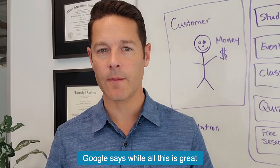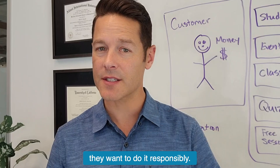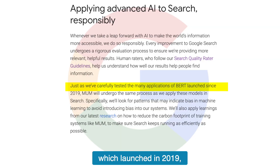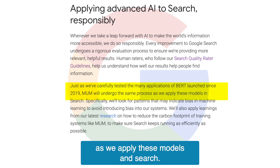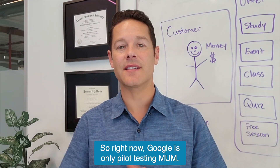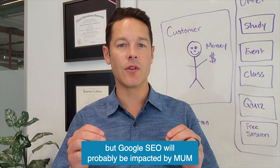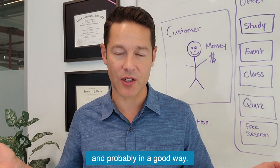Google says that while this is an awesome leap forward with artificial intelligence, they want to do it responsibly. Just as they carefully tested the many applications of BERT, which launched in 2019, MUM will undergo the same process as they apply these models in search. Specifically, they're looking for patterns that might indicate bias in machine learning to avoid biases in the system. Right now Google is only pilot testing MUM — it's not fully live everywhere yet — but Google SEO will probably be impacted by MUM, and probably in a good way.